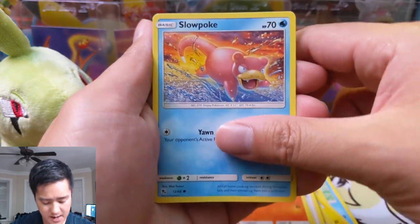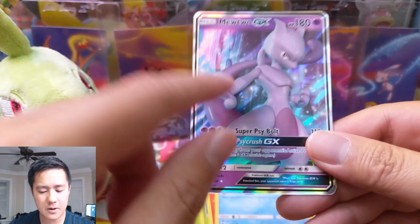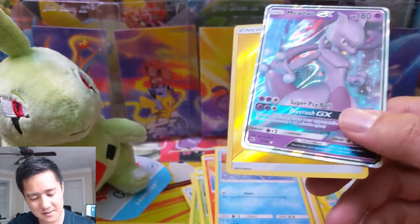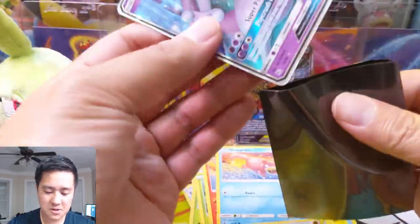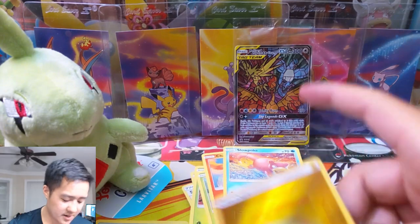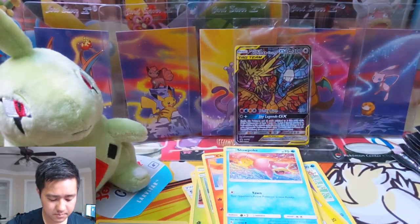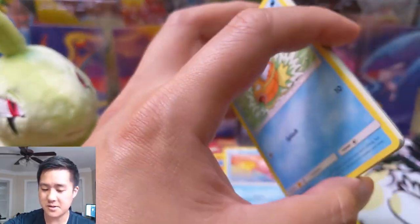On to pack number three — Mewtwo GX, not bad, we don't have too many of those. We're getting a lot of small hits, nothing too explosive but very consistent, hitting a few points here and there, a couple of reverse energies. We'll take those all day, but let's get some of the juicy stuff now.